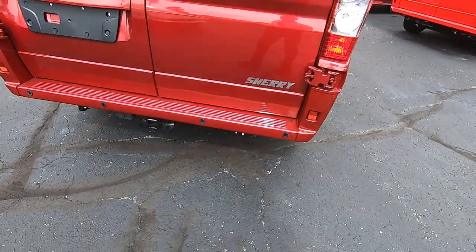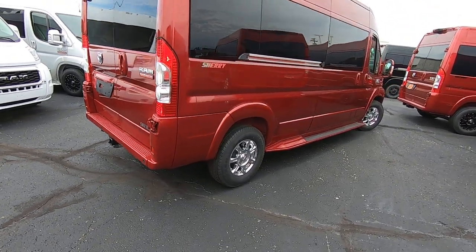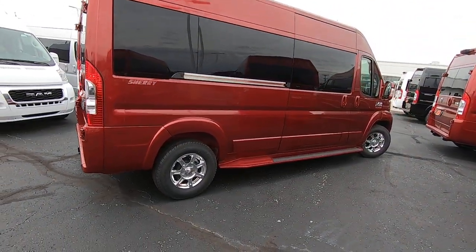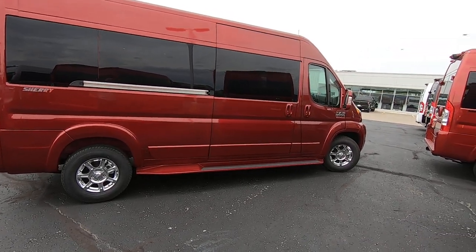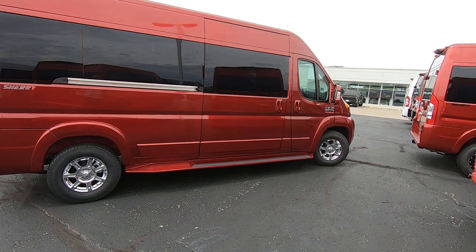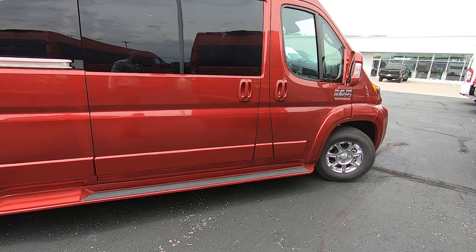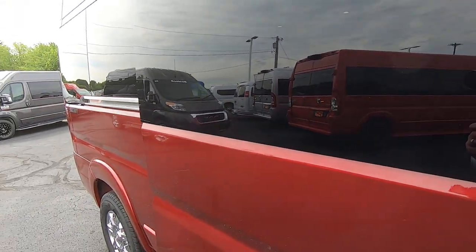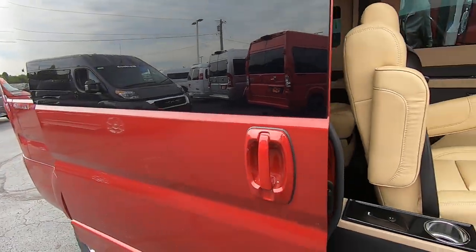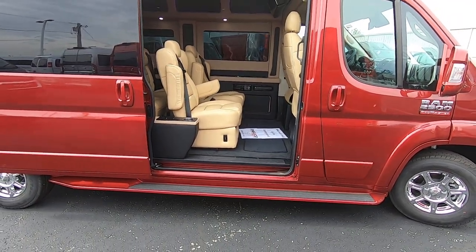You might wonder how much this ProMaster can actually tow — it's a V6 motor, and a very stout one. It's good for 288 horsepower and has been Ward's Automotive Top 10 V6 twice since it debuted in 2010. This van can tow up to 6,800 pounds, so it can certainly get the job done whether it's a camper, a boat, or anything under 6,800 pounds.